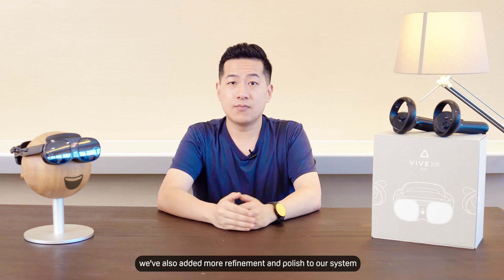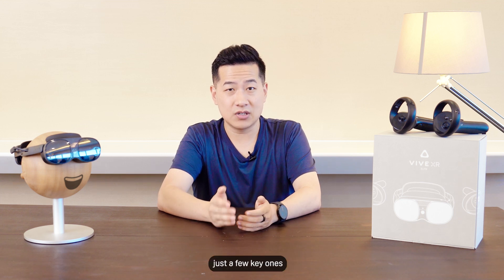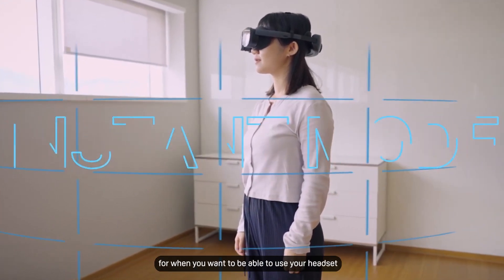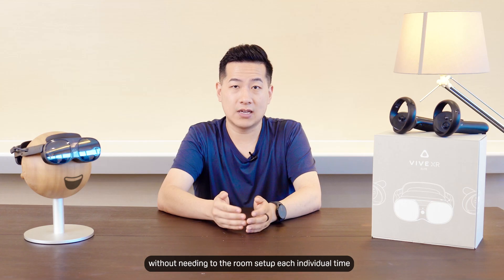In this release, we've also added more refinement and polish to our system. Just a few key ones, such as improvements to instant tracking mode, which released not long ago for when you want to be able to use your headset in different locations without needing to room set up each individual time.